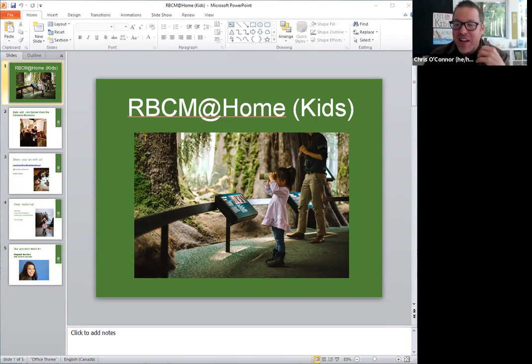Last week we didn't make any art. We did a little bit of an activity around echolocation, but we didn't make art. Today we will. I'd love to see, and I know Rain would love to see, what you come up with. Feel free to share that with me — my email is c-o-c-o-n-n-o-r at royalbcmuseum.bc.ca. You could also share it through our social channels at Royal BC Museum or hashtag RBCM Kids.